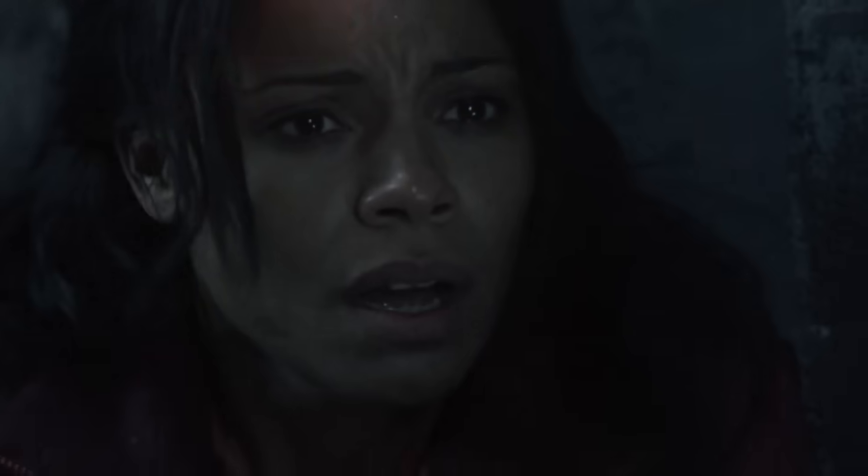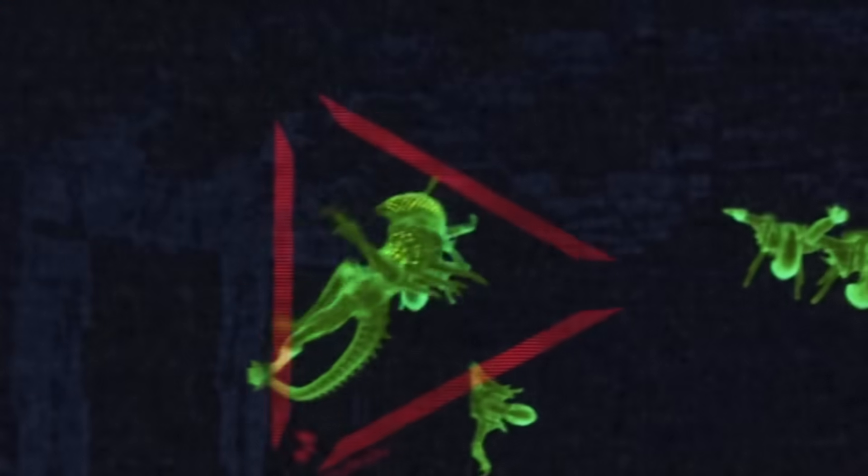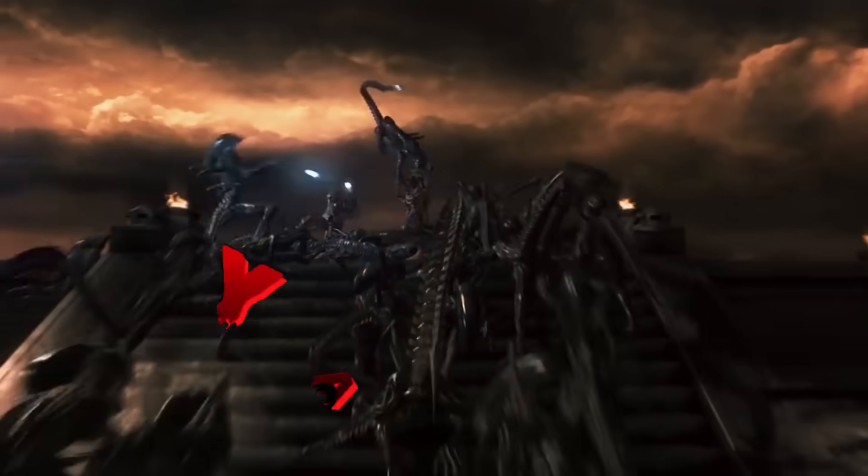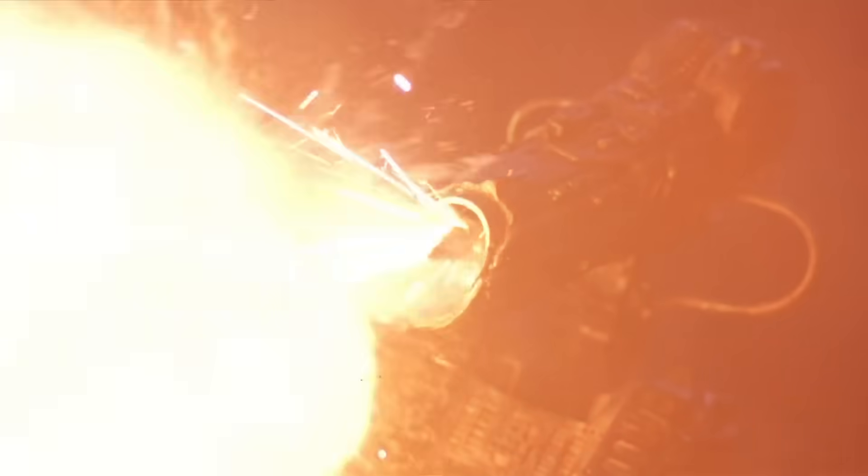Imagine Iron Man's shoulder repulsor had a baby with a high-precision enemy-tracking sniper, and that baby was brought up and nurtured by the infamous Yautja. That's how ruinous this weapon is — but do you know there are different kinds of these shoulder cannons? One for each purpose.